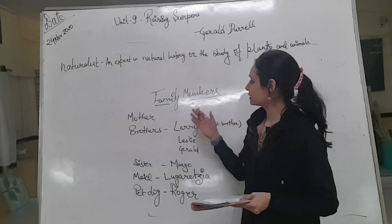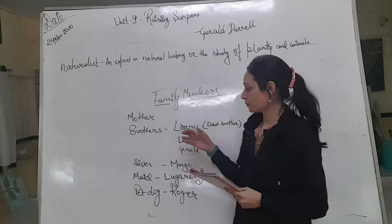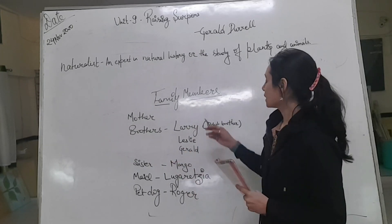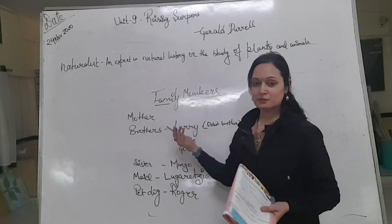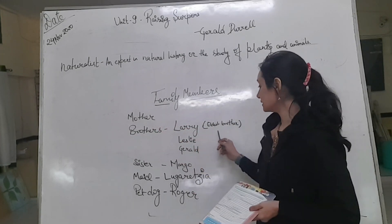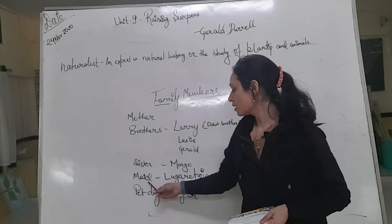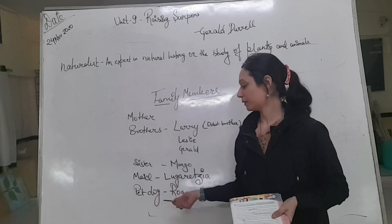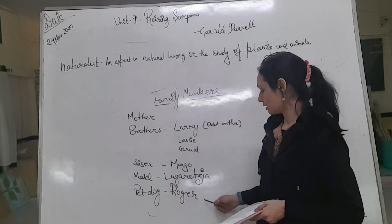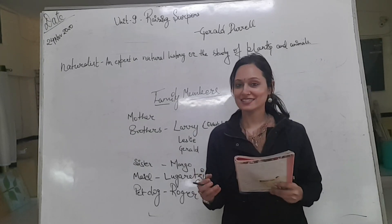Let me introduce you to the family members of Gerald Durrell, because you will come across these names in the chapter. The family members are: Mother, then brothers — Larry, the eldest brother — and one sister named Margo. Librezia is the maid. And there is Gerald's pet dog named Roger. So let's get started.